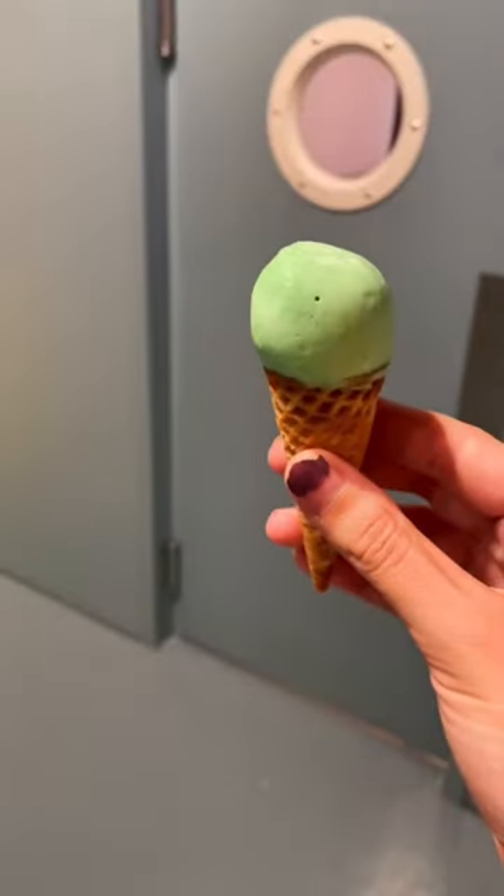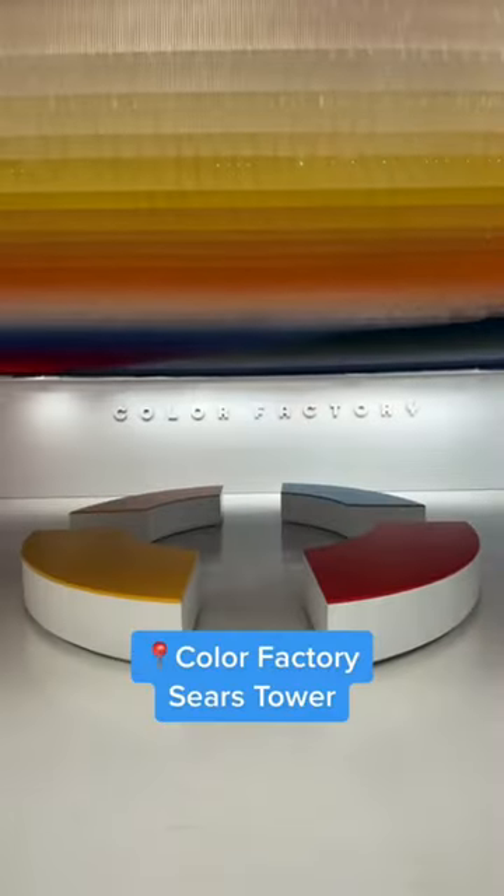Plus, you can get some free treats to enjoy while you explore. The Color Factory was an absolute blast and I highly recommend you pay it a visit.